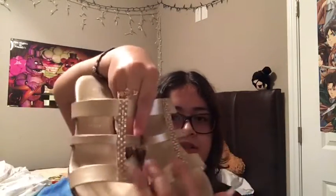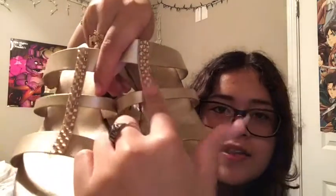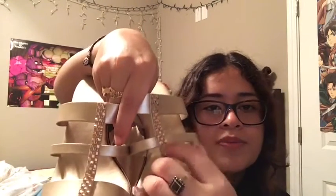Then I got these gold-ish platform heels — they have like glitter stuff on them. They're so cute. My dad got these for me too, they're really pretty. Sorry my hair is a mess — I was exercising and sweating, so it got wet and I put it down to dry.